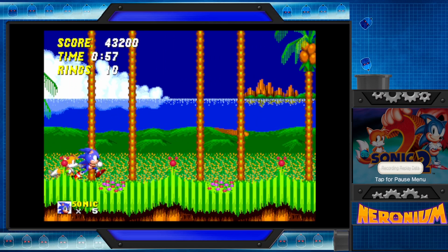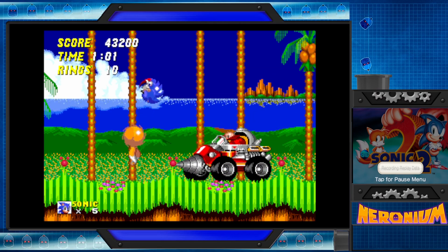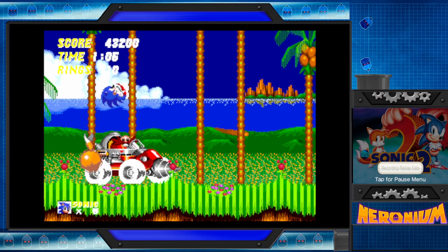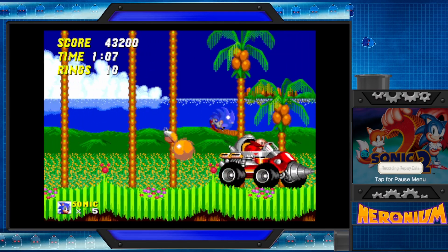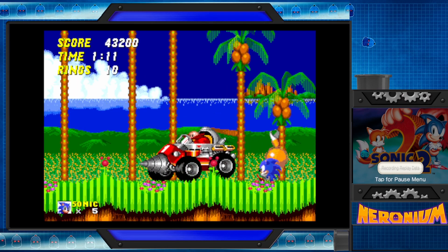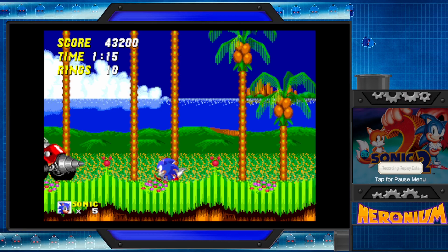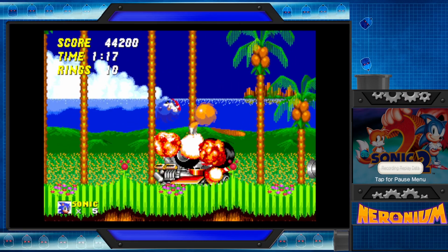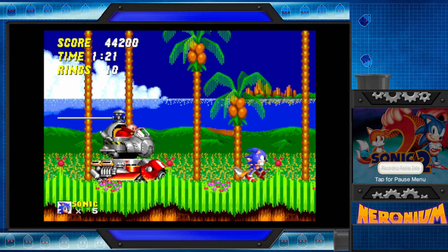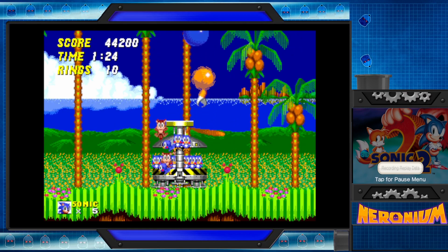So let's try Robotnik. Look at him, man. Back when he used his vehicles. Get a load of these. There he goes. Here we go. The amount of times I played Emerald Hill as a kid were innumerable.